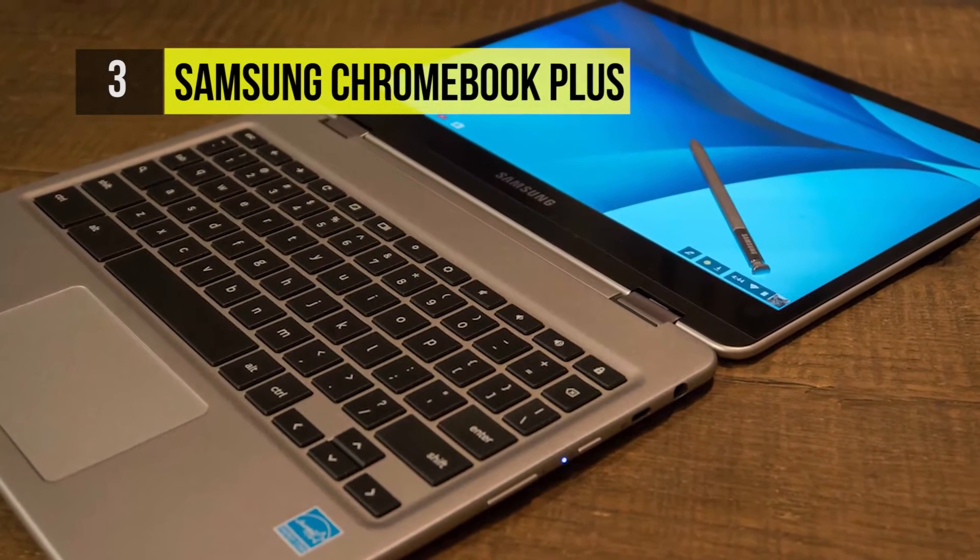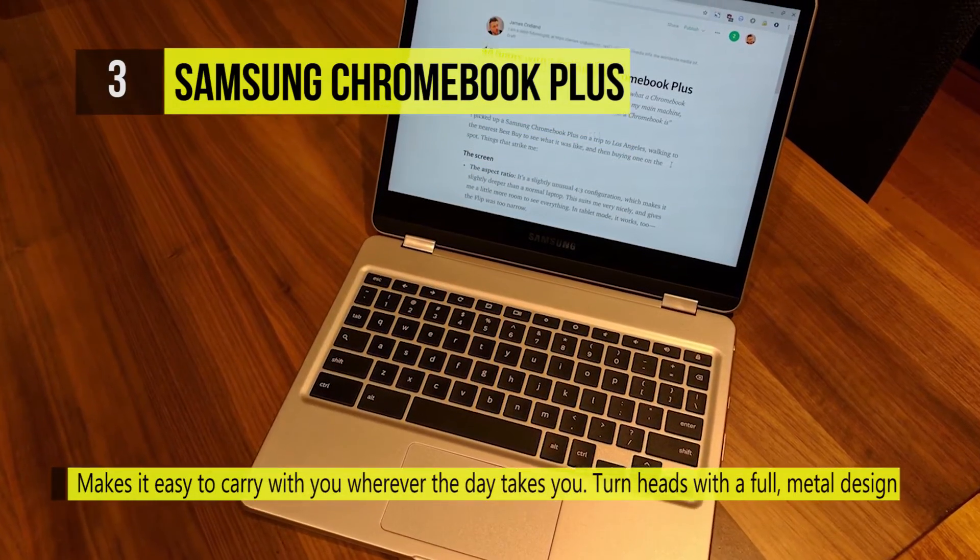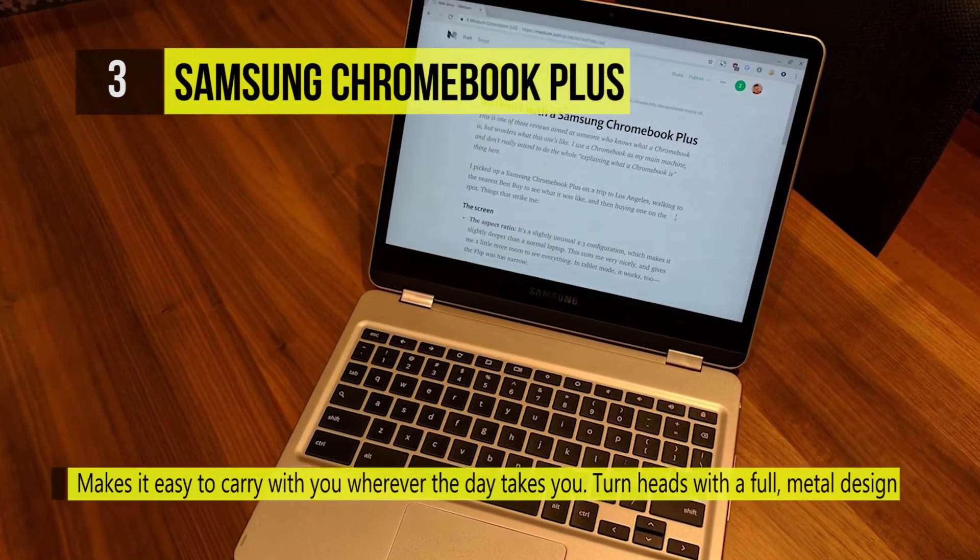The Samsung Chromebook Plus works with millions of apps from the Google Play Store, and the unique multi-flow experience lets you get more done much faster.